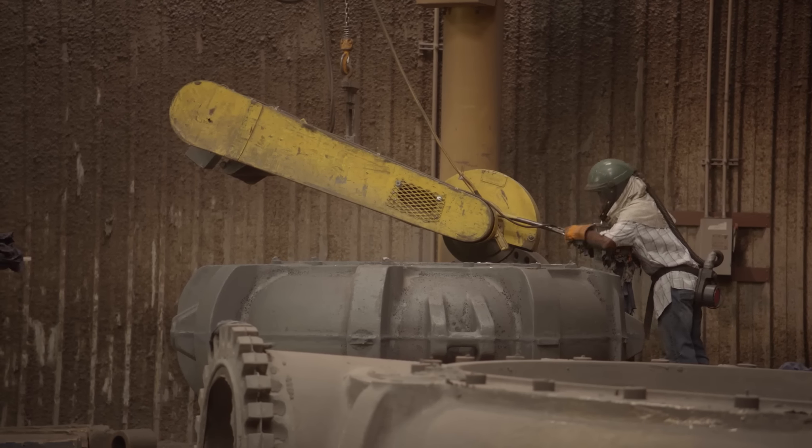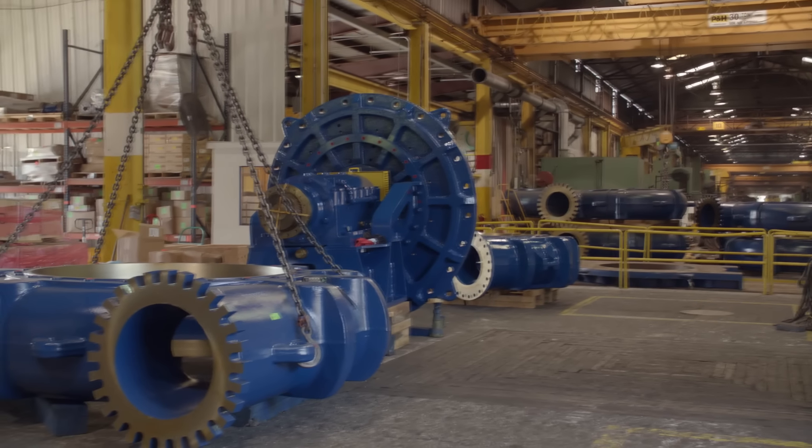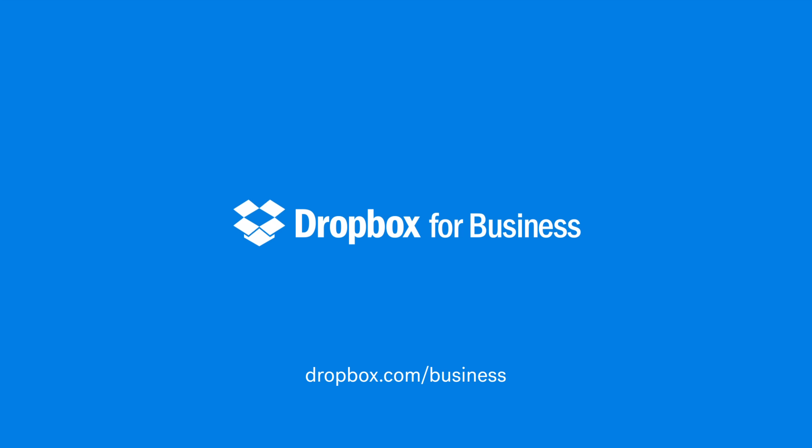KSP manufactures centrifugal slurry pumps for the mining industry, as well as water pumps, chemical pumps, and valves. We started off as a small machine shop in 1891, and by 1996 we were a fully owned subsidiary of KSP.